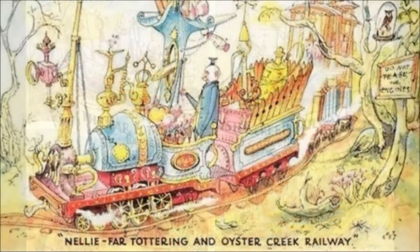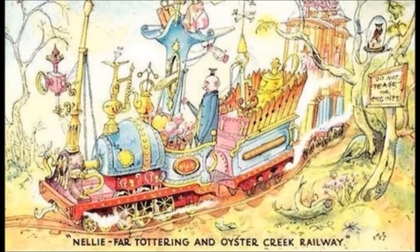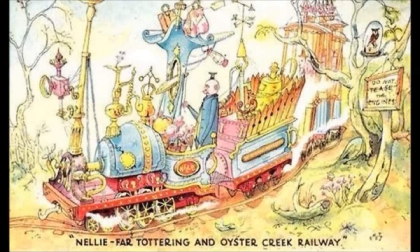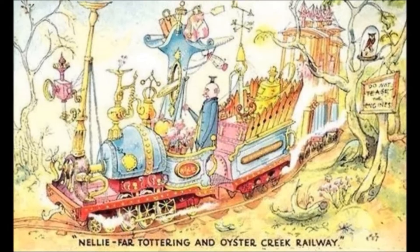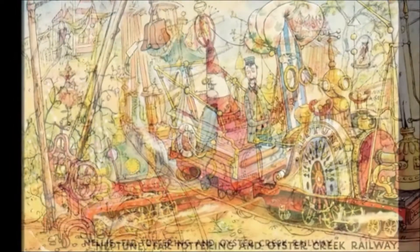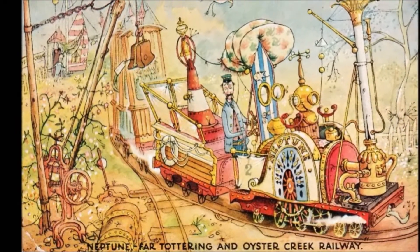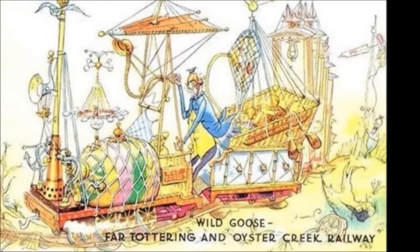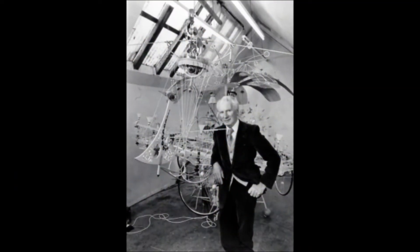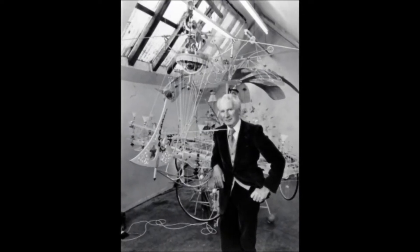Emmett's cartoons depicted three different types of locomotive. The first of the three was Nelly. Despite its strange proportions, the locomotive was still designed to be a conventional steam locomotive. The second was Neptune, depicted as an engine built using the wreck of a paddle steamer. The third and final locomotive, Wild Goose, was designed using parts more akin to an airship. Emmett's drawings together with witty captions grew in popularity, but it wasn't until 1951 that the designs were brought to life.